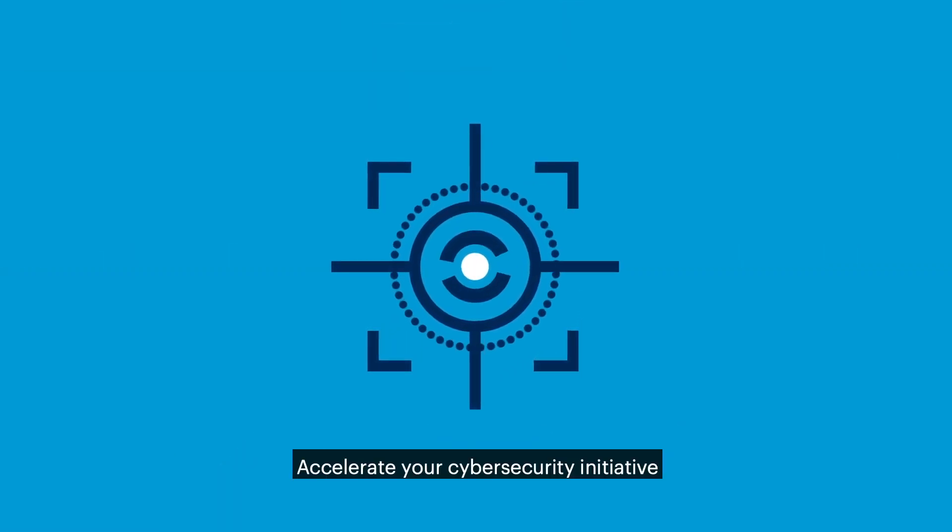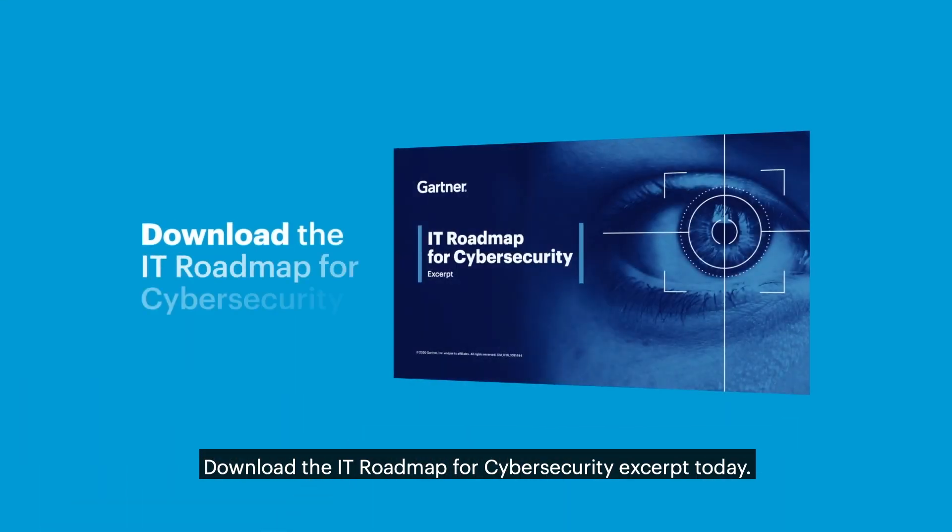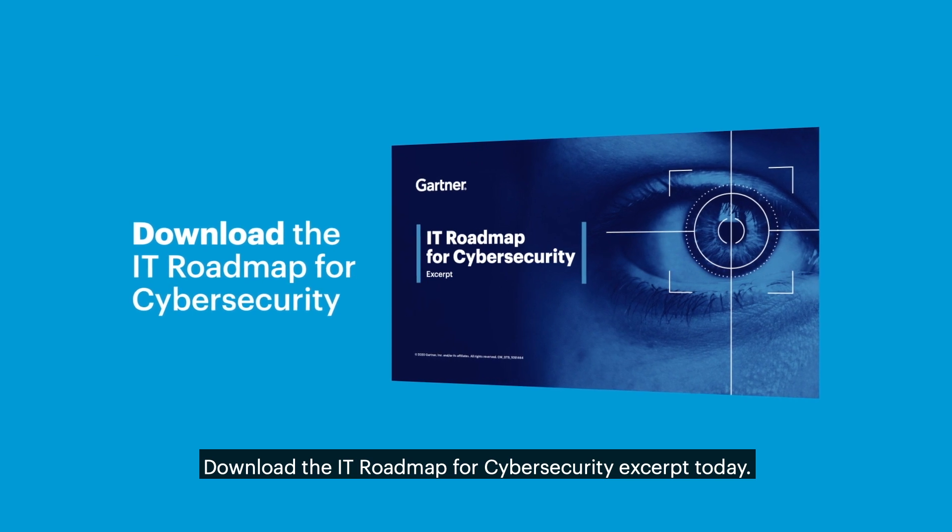Accelerate your cybersecurity initiative and explore other initiative roadmaps. Download the IT Roadmap for Cybersecurity excerpt today.